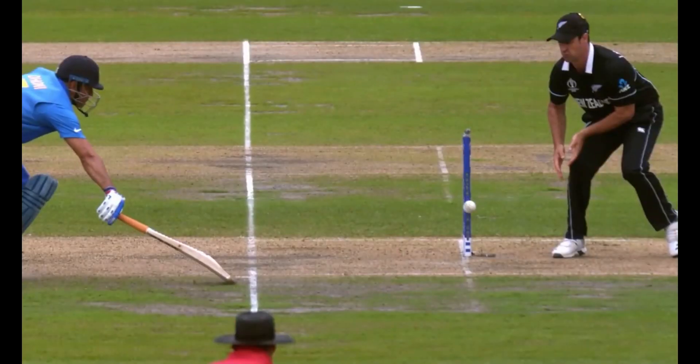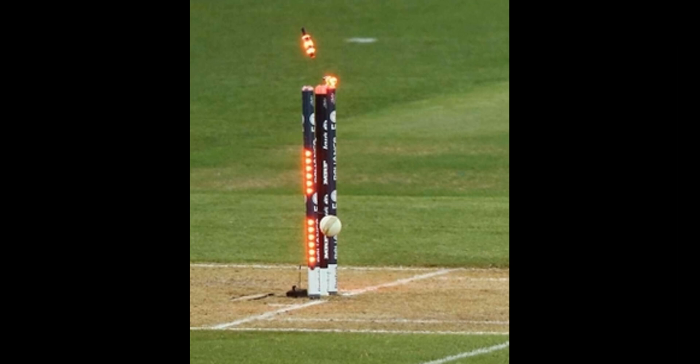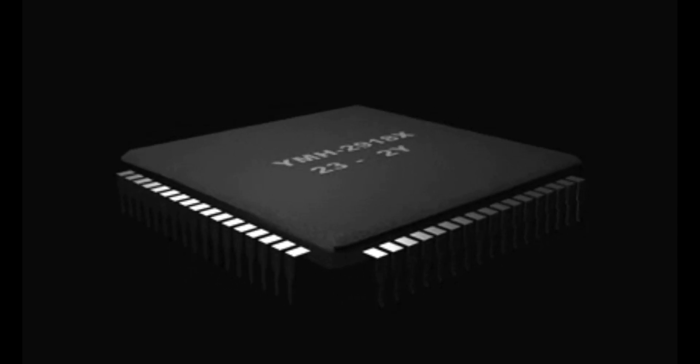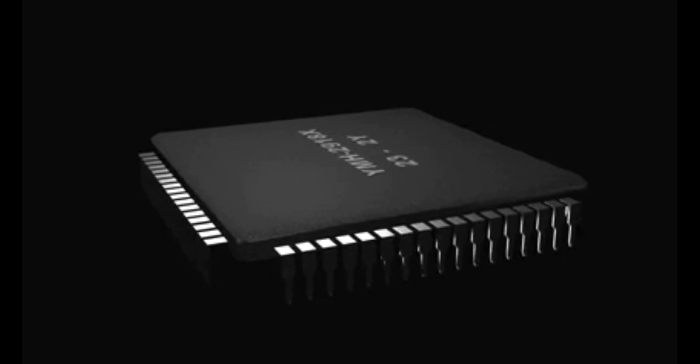The LED Stumps lights are a device. The LED Stumps and Bail contain a microprocessor. LED Stumps two Bail.